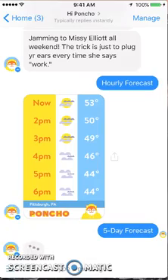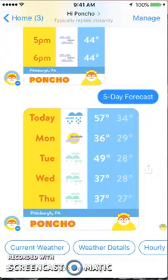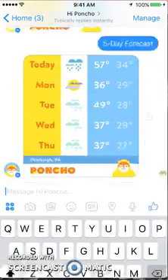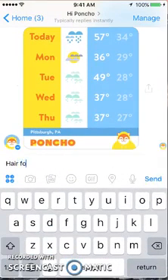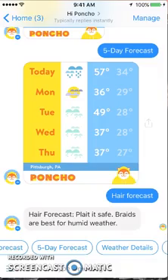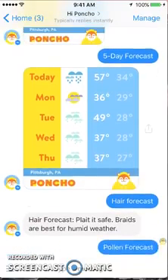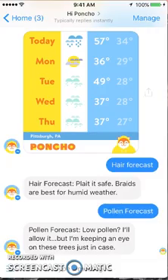I liked in the previous screen where it had hair forecast and pollen forecast — I want to see if I can get back to that. There's the next couple of days. Let me try typing in 'hair.' There we go: 'Play it safe, braids are best for humid weather' — that's funny. You can see they're giving you information but trying to be cute at the same time with pictures and little videos. Here's also pollen — it gives you a brief synopsis for the day, but it's not really going to give you a detailed pollen forecast for the week like some sites would.